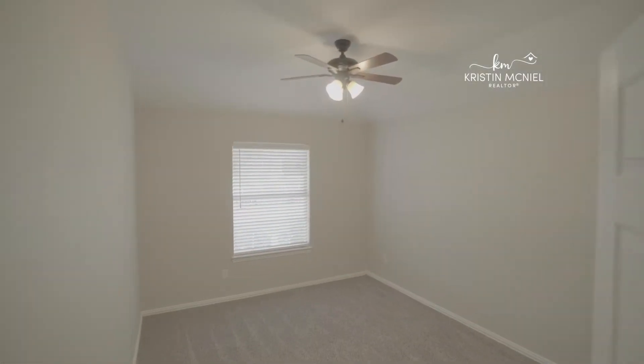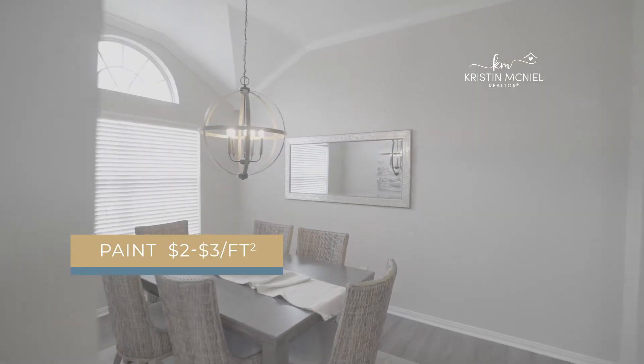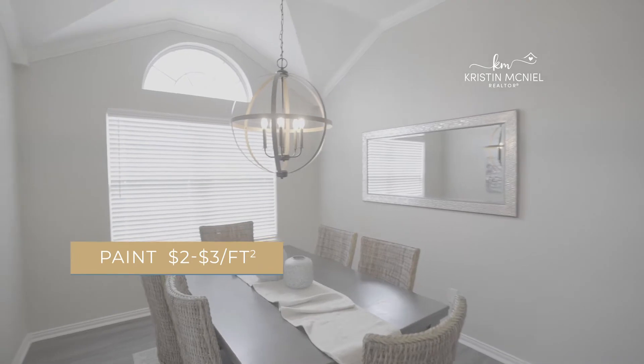Update number one is paint. In this house, we went with Agreeable Gray, which is a neutral paint color. We chose that because it appeals to the broadest range of buyers and goes with just about every color palette. You can expect paint to cost about $2 to $3 a square foot, and our investment in this property was about $7,000 because we repainted everything.